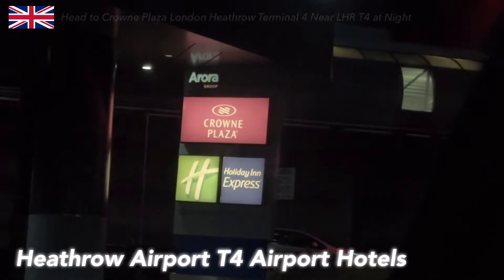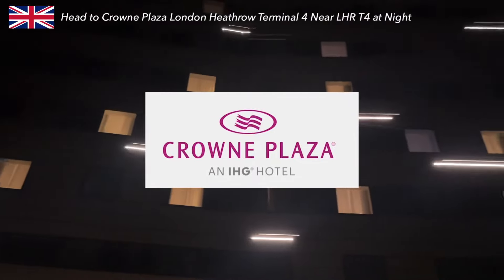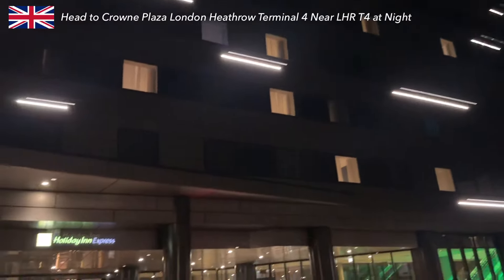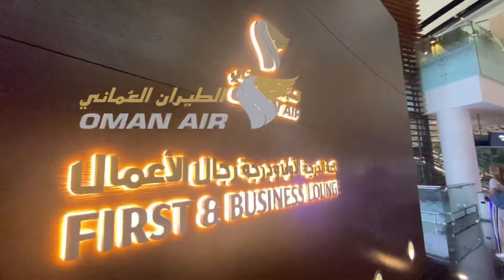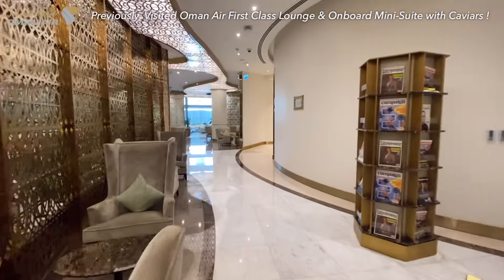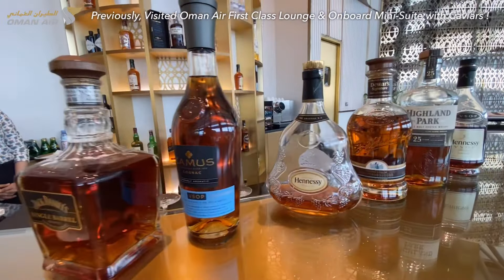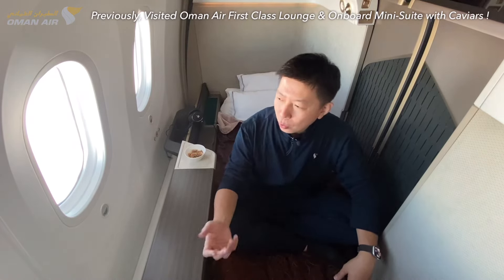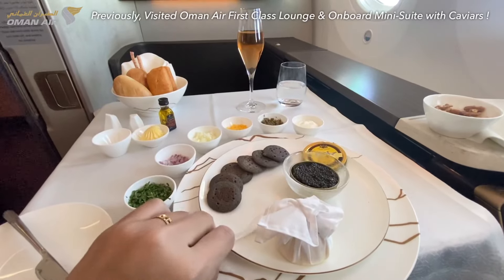Good evening, London Heathrow. I'm now heading to one of the airport hotels — Crowne Plaza Heathrow Terminal 4. Before I unbox their suite room and do a facility tour, as always, I will let you know how I got here. Previously, I was in Muscat and visited Oman Air's Best Lounge, the first-class lounge, and enjoyed extraordinary services and outstanding liquor collections, on board the 787 Dreamliner first-class mini suite. Don't miss their caviar in the air — check the link below for the full report.